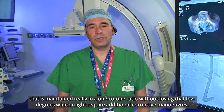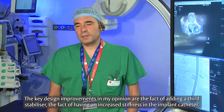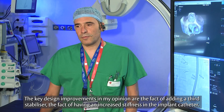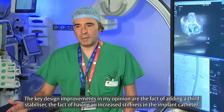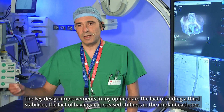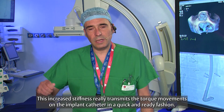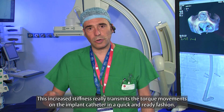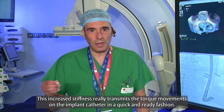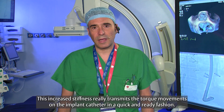The key design improvements, in my opinion, are the addition of a third stabilizer, the increased stiffness in the implant catheter, and this increased stiffness really transmits the torque movements on the implant catheter in a quick and ready fashion.